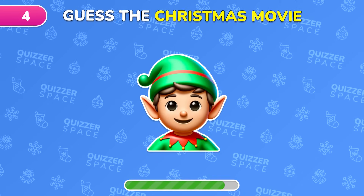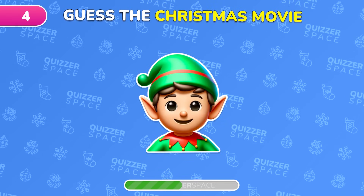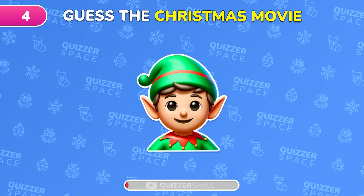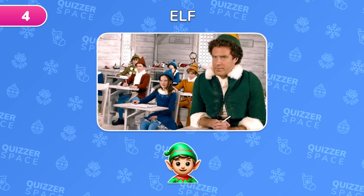Guess this Christmas movie with just a single emoji! Super easy! It's Elf!